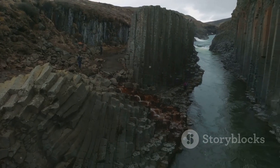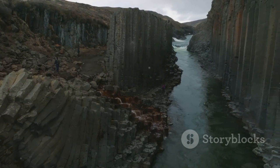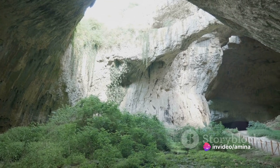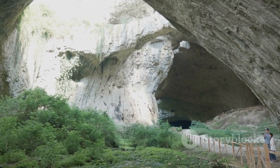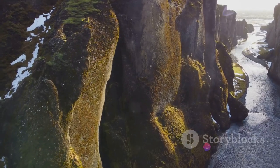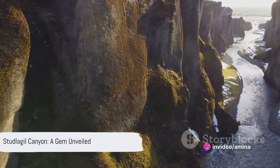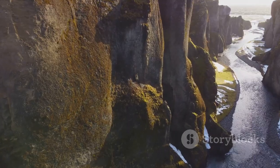Stuðlagil Canyon, once hidden and unreachable, stood in all its raw and rugged beauty, a testament to the power of nature's artistry. What was once a secret was now a spectacle, a place of awe-inspiring beauty that captured the imagination of explorers and travelers alike. It was as if nature itself had crafted a masterpiece, only to hide it away, waiting for the perfect moment to unveil it. Like a gem revealed only after the tide recedes, Stuðlagil Canyon finally emerged in all its glory, waiting to be admired and explored.